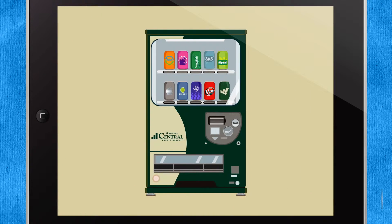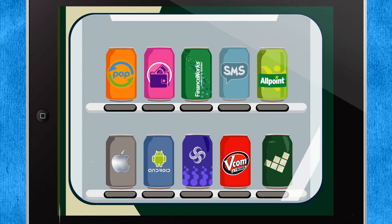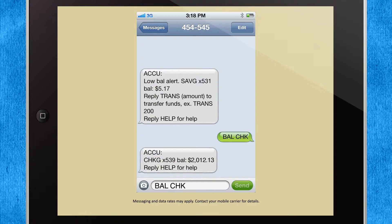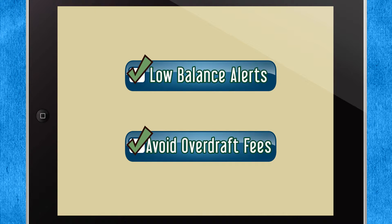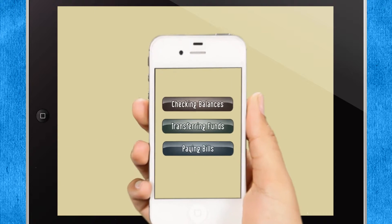In 2012, Arizona Central is adding many new tasty flavors to make your financial life easier. With text message banking, you can get quick account updates simply by sending a text message from your phone. Plus, you can receive low-balance alerts and avoid paying those pesky overdraft fees. With mobile banking and apps for iPhone, iPad, and Android, you can do your banking right in the palm of your hand.